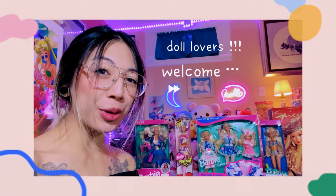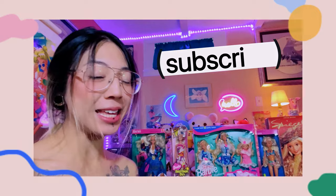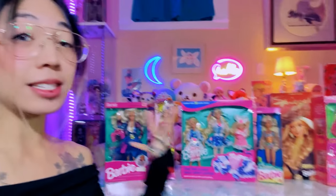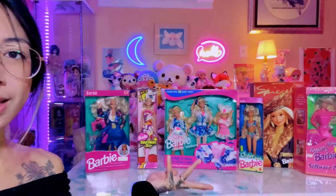Hi, welcome back to my channel. If you're not already subscribed and you love dolls, be sure to hit that subscribe button — all of your support is so warmly appreciated. And if you've already been here, thanks for coming back. So we are finally going to unbox the last six of the 1990s Barbie doll haul, with one from the 2000s. The links to previous videos will be in the description below, as well as a link to her Kijiji shop.